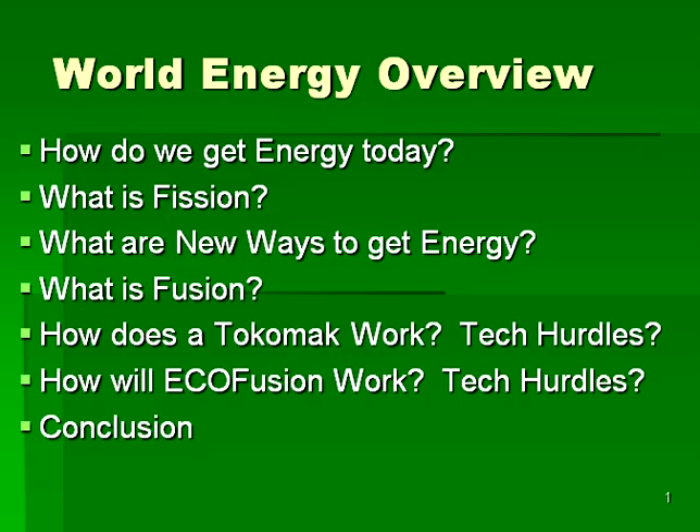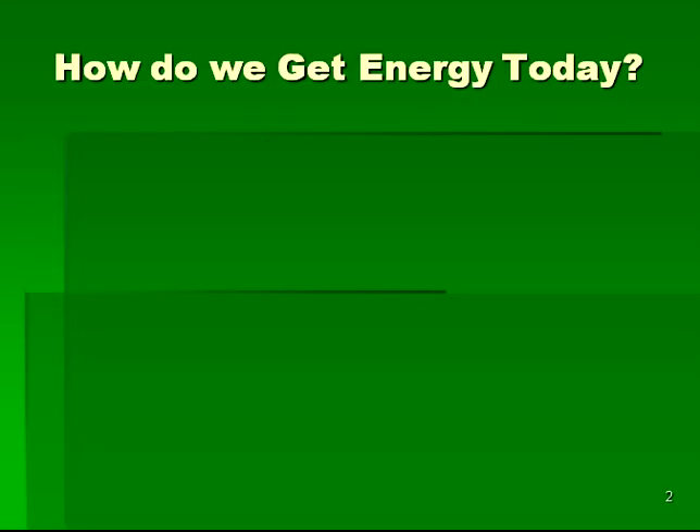Please note that this website also contains a companion introductory webinar entirely devoted to ecofusion, which we encourage you to view after you complete this more general overview. Our energy review begins with the question of how we get energy today.